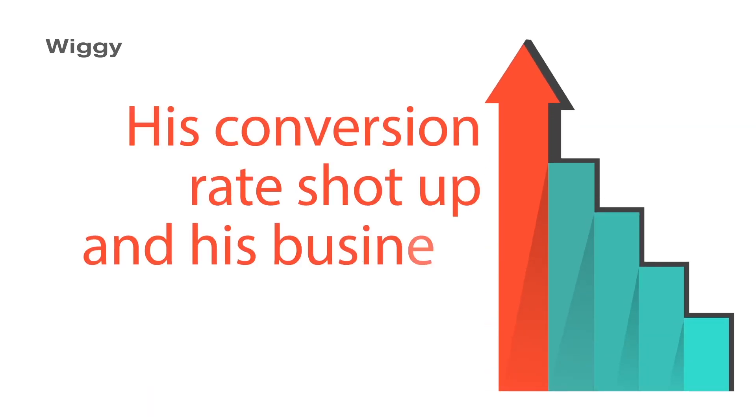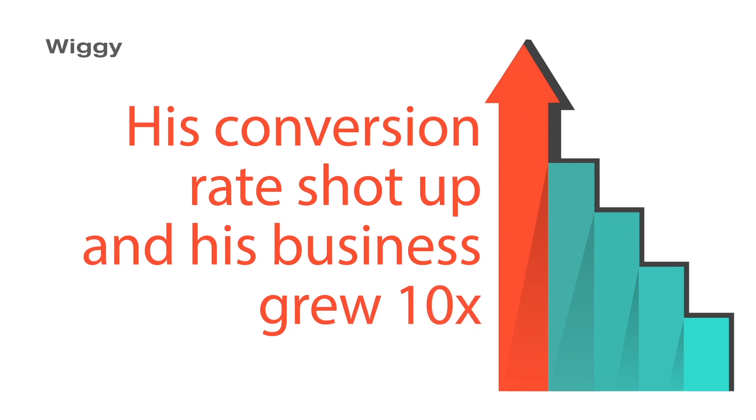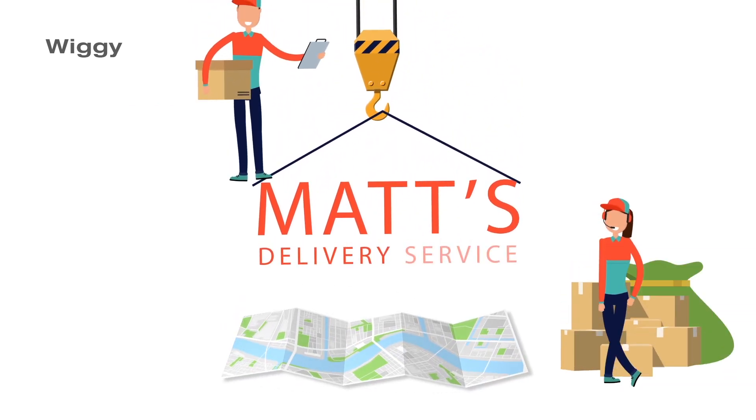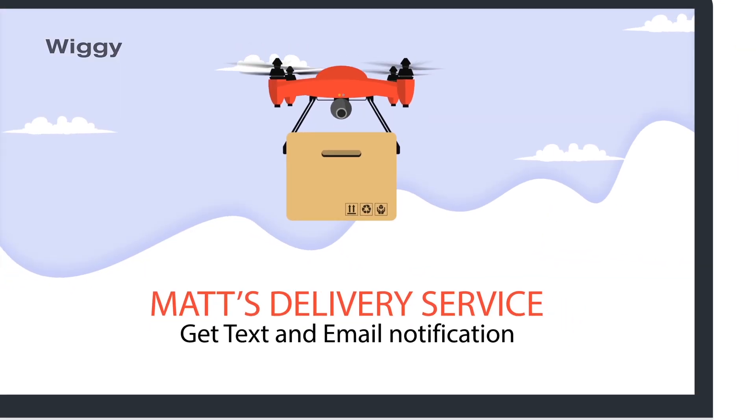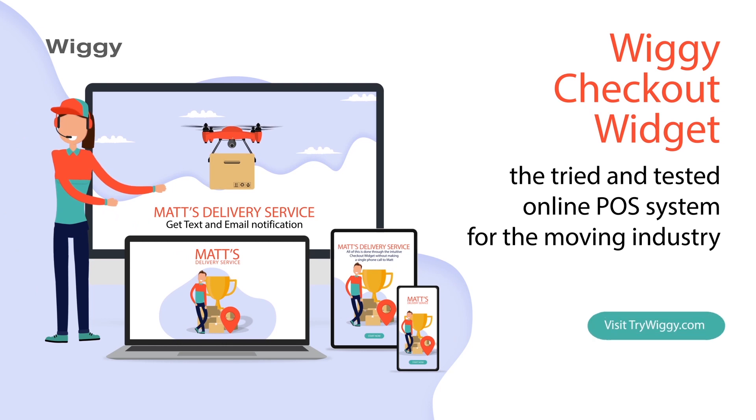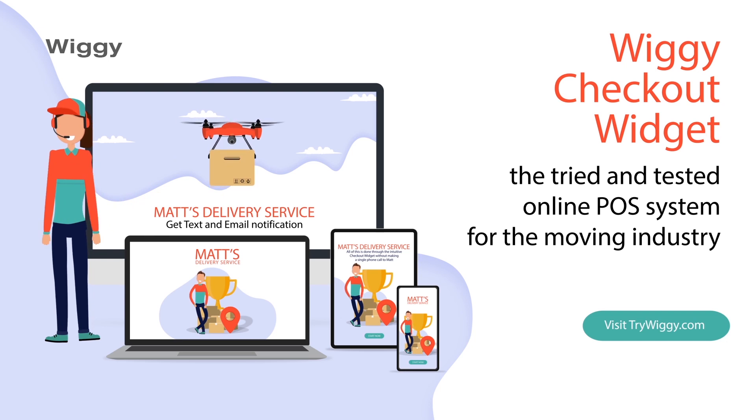His conversion rate shot up, and his business grew 10 times. It's now your turn to expand your moving business with the Wiggy checkout widget — the tried and tested online POS system for the moving industry. Visit TryWiggy.com to learn more and subscribe to our affordable monthly plan to get started today.